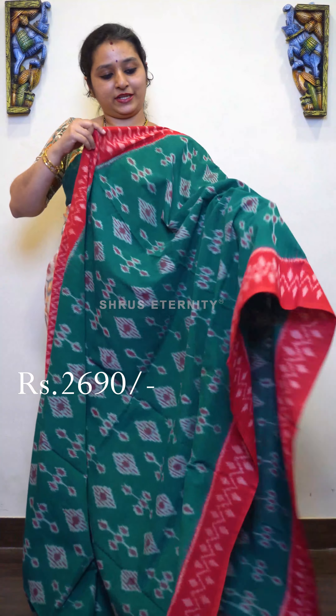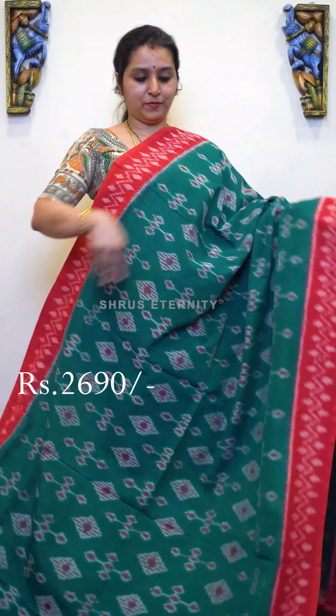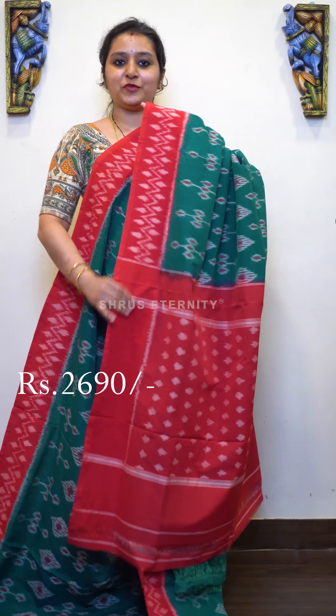Next we have a green with red combination. Beautiful Ikat designed body borders, very pretty green and red combination. Beautiful Ikat designed red color pallu and an Ikat designed red color blouse, priced at 2690.